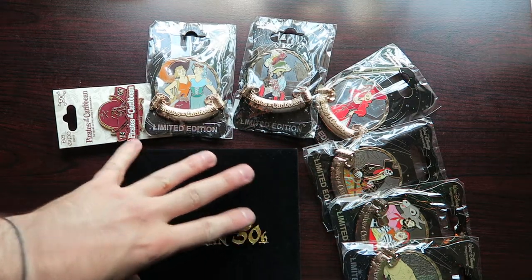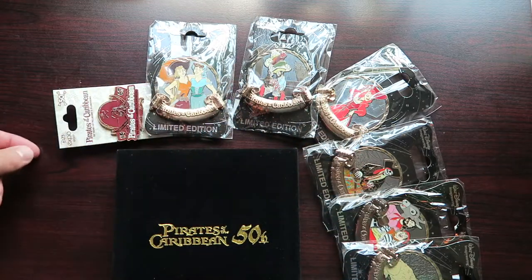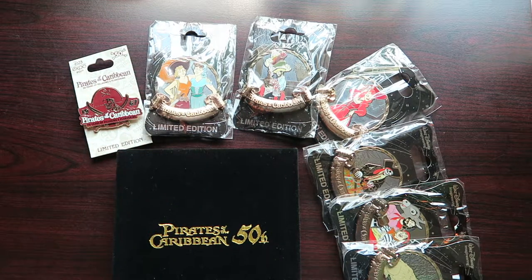So you can see here we have a Super Jumbo, and then some WDI pins, as well as the 50th anniversary pin from the Dream Store. These are some of my favorite pins from the Expo.